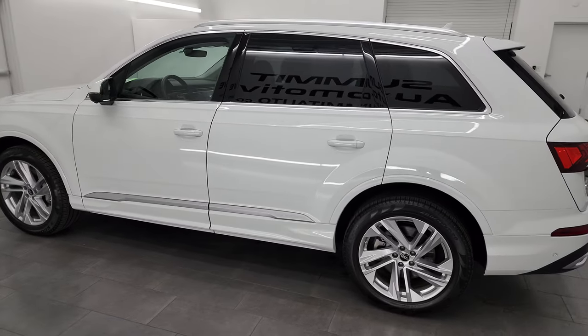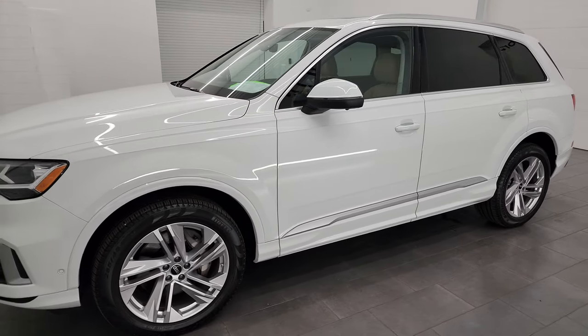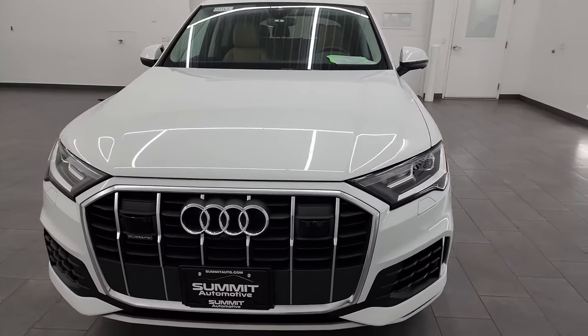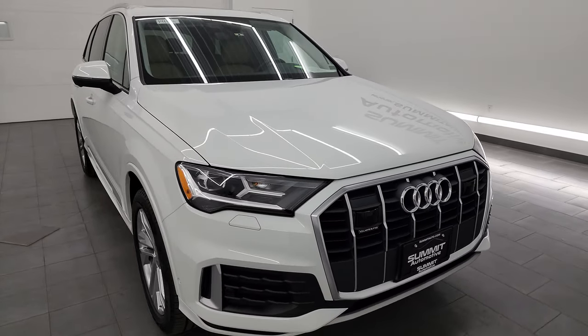This 2022 Audi Q7 has the 2-liter turbocharged four-cylinder engine, puts out 248 horsepower. It's paired up with the 8-speed automatic transmission. It is all-wheel drive and this vehicle is 100% ready to go.